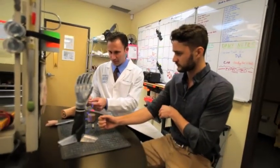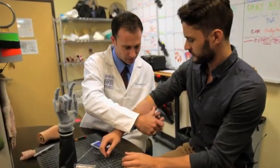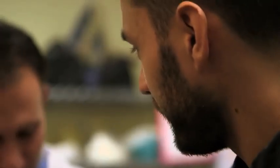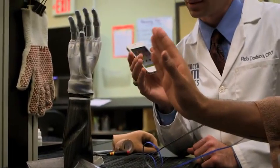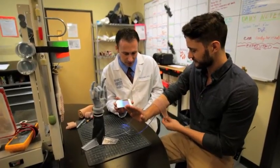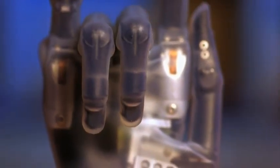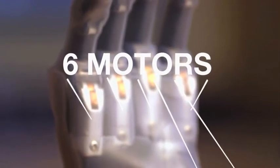These electrodes are sensing your muscle contracting. You're now bionic — I feel so powerful. I should be able to control this robotic hand just by moving my muscles. Inside, the hand is powered by an intricate network of tiny wires attached to six motors that allow each finger to articulate separately.